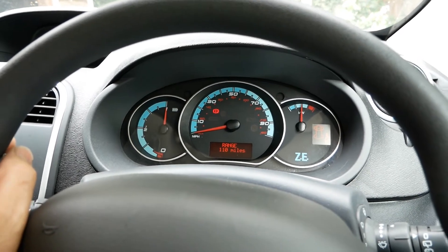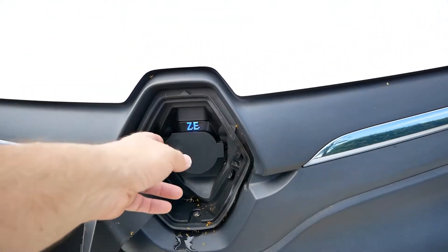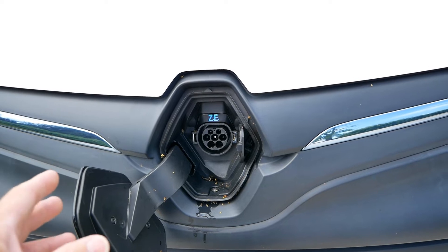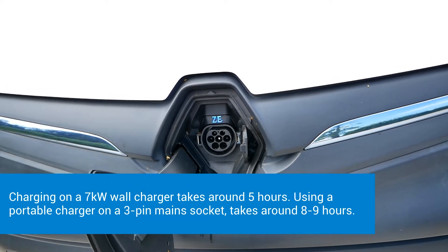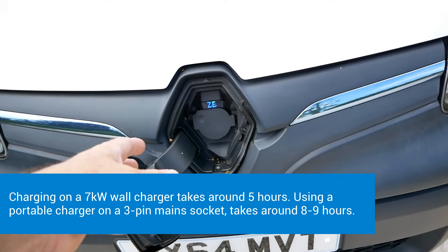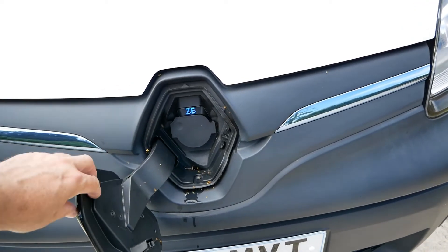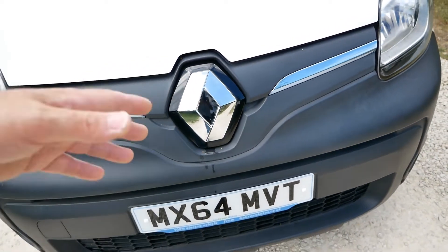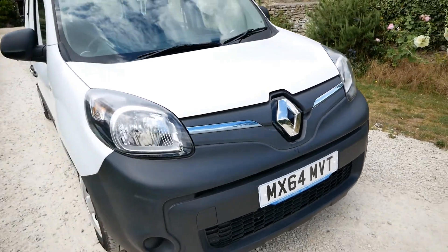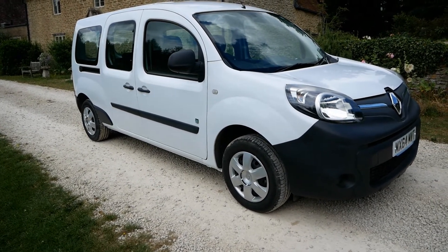Charging on these vans is via a 3.6 kilowatt charger. You've got an AC Type 2 connector — it only has that one charge rate, so there is no DC rapid charging. You can't do long distances because you can't do a fast 20 to 30 minute rapid charge. All charging is at 3.6 kW, so typically overnight it charges in about five to five and a half hours. Kangoos are ideal in cities but not great for long-distance trips due to the lack of rapid charging.